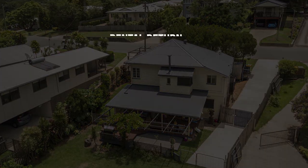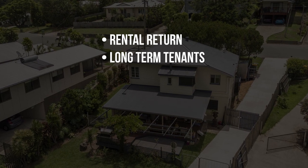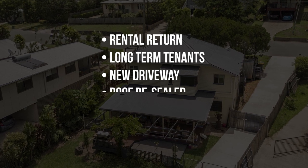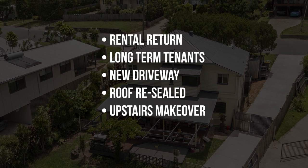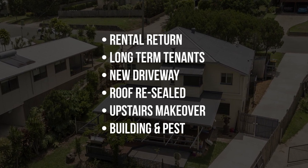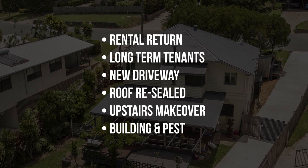High rental return on investment, long-term tenants in place, new driveway, roof sealed and repainted recently, upstairs makeover, and a building and pest report available. If these are important to you, you need to be at my next viewing or call me for more information.